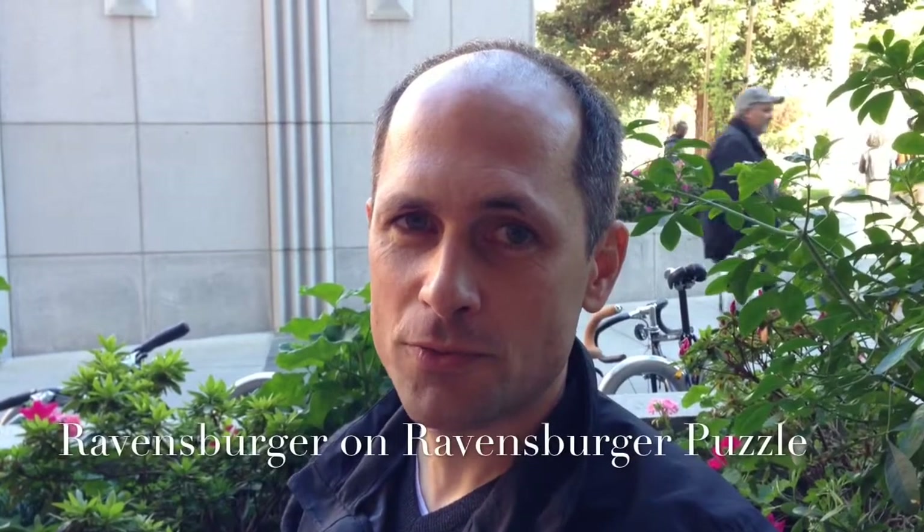Hi, I'm Thomas, I work with Ravensburger. Ravensburger is Europe's largest traditional board game publisher and jigsaw puzzle maker.